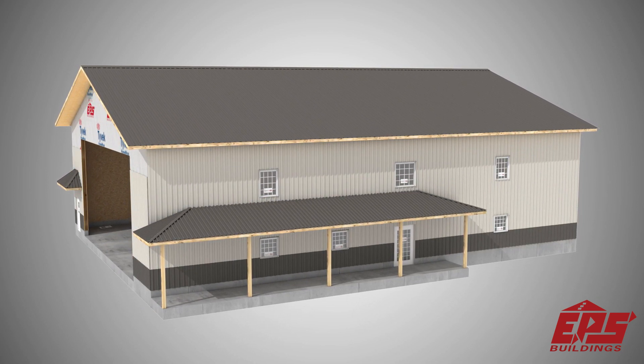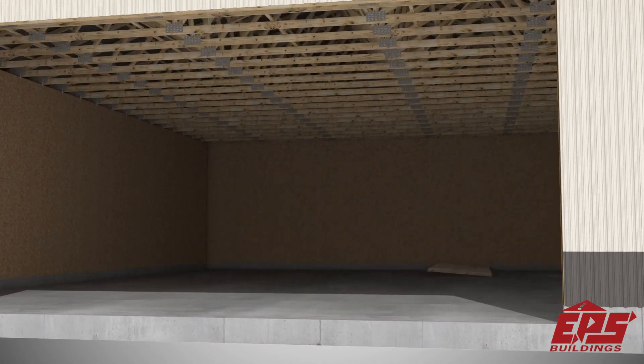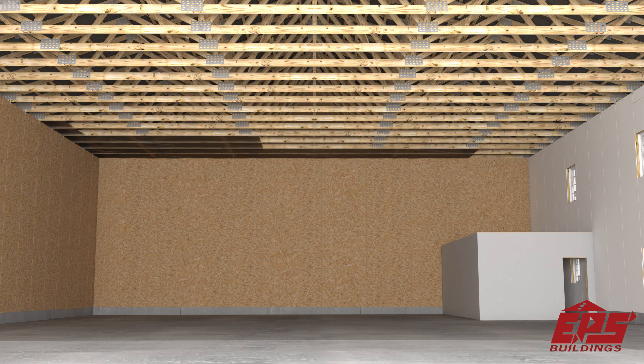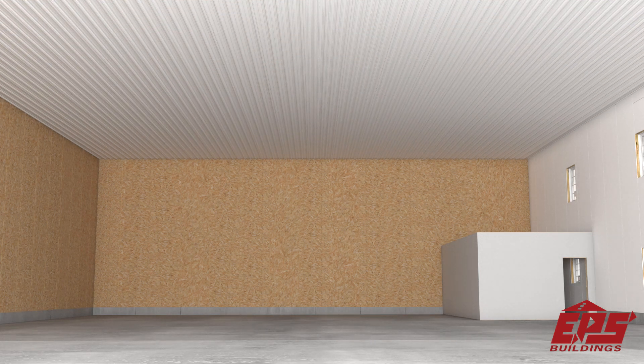Brick, vinyl, cement board, or just about any siding material can be attached to the panel surface. Sealing options include R33 pop-up panels with interior glass board, corrugated steel panels, or drywall with blown-in insulation.